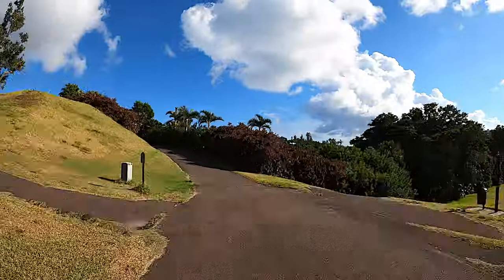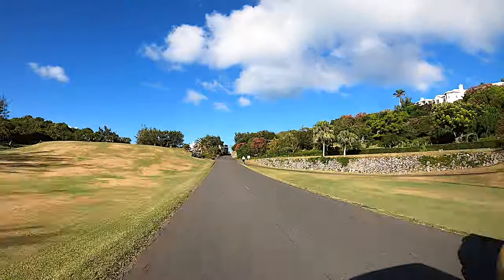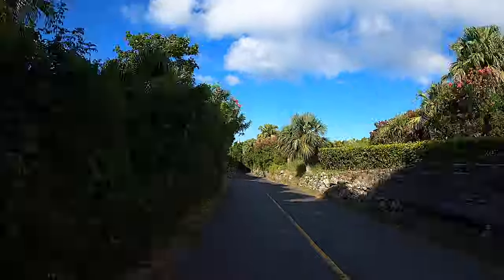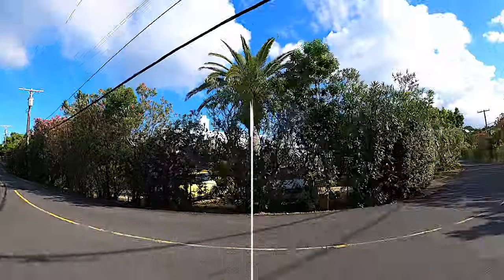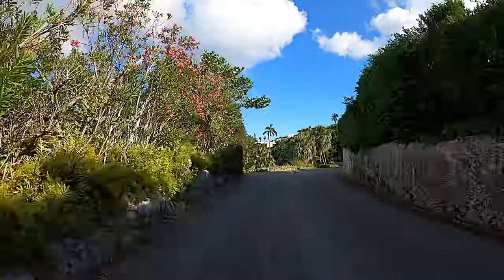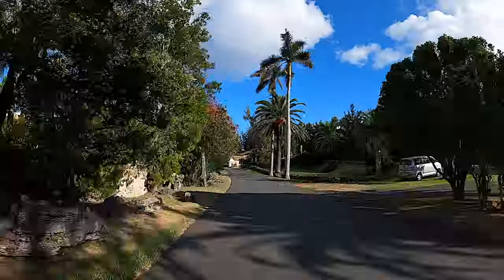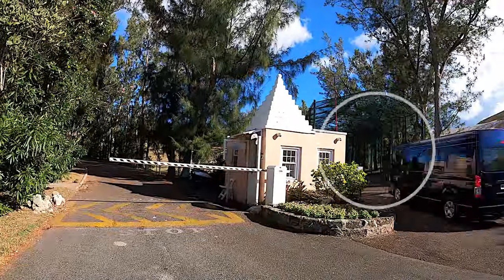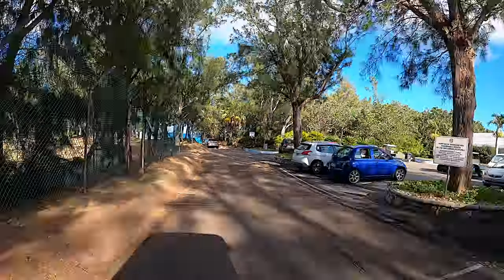The golf carts are GPS enabled, except for our first time out — the cart for our room was not charged, and the spare cart offered to us did not have GPS, so we ended up making a few wrong turns. Aside from that, it was convenient to come and go as we pleased.